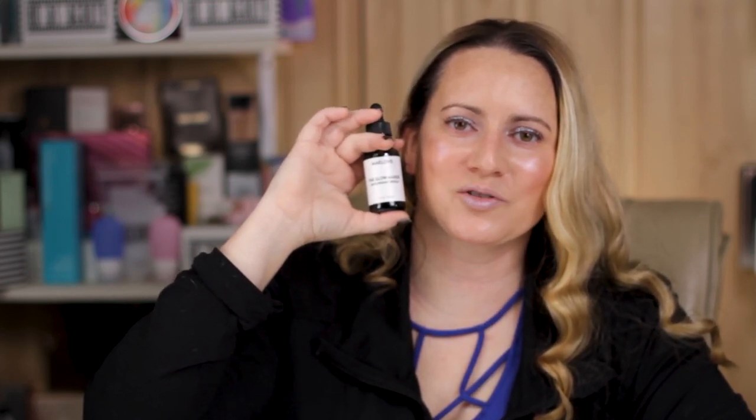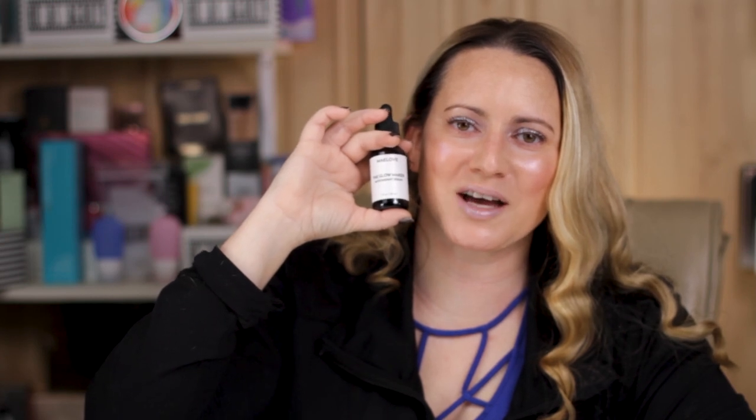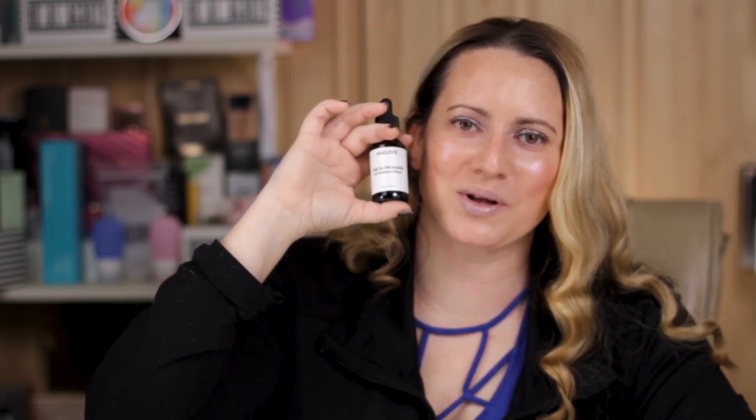Hi, today I'm reviewing the Maylove Glowmaker Serum. I just want to say I purchased all these products with my own money. So if you want to help keep the channel independent, check out my products at nobsbeauty.com and also at the Amazon link below.